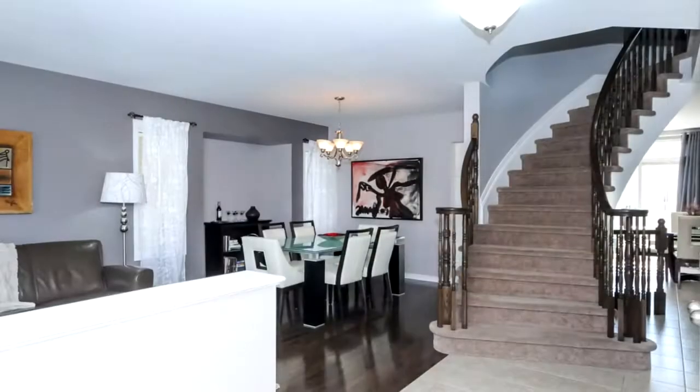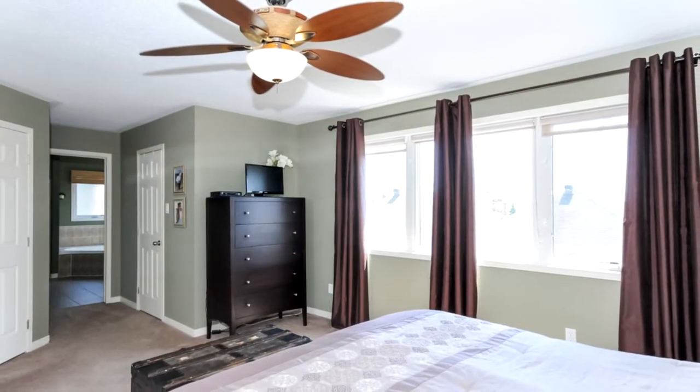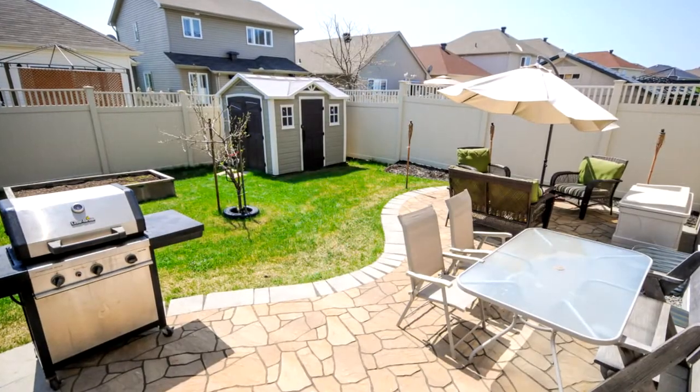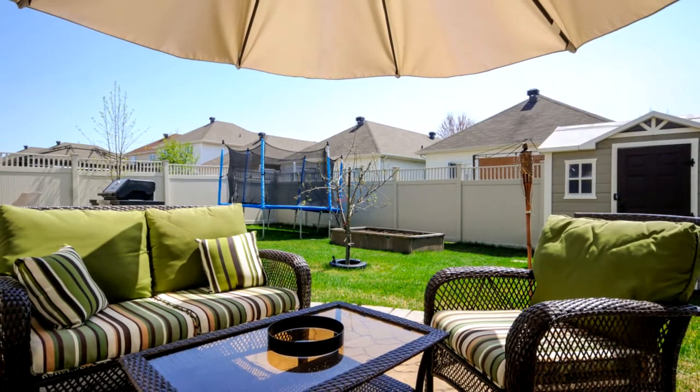The second level features a beautiful staircase and five large bedrooms, including a master with a walk-in closet and a luxury four-piece ensuite. The backyard is fully fenced with PVC fencing and has a sun-filled interlocked patio. Very private.